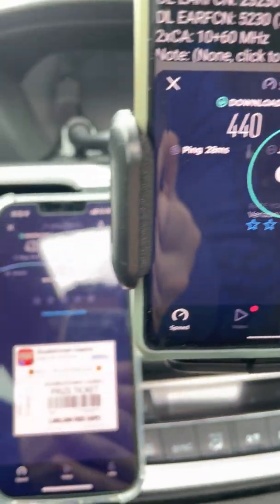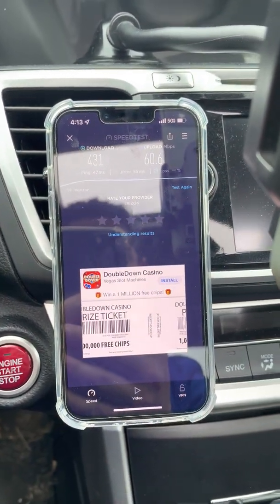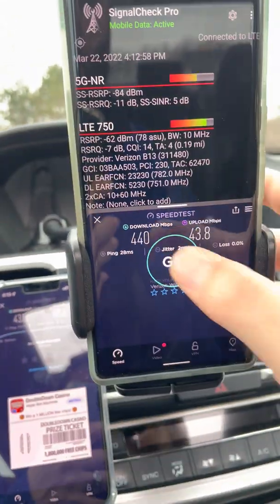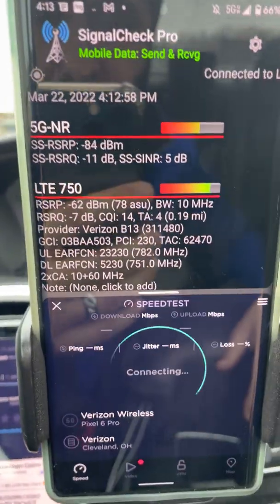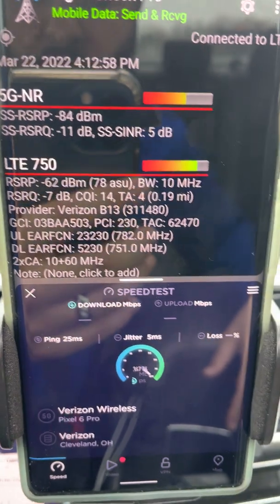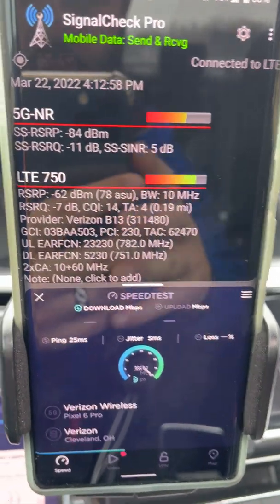The uplink is a little better on the iPhone — maybe it's adding an extra carrier of uplink — but the downlink is just about the same, with the Pixel a little bit better. I'll run another test here. RSRP is holding steady. SINR is a little low — we like to see that number closer to 20. RSRQ is fine, I don't really see an issue there.